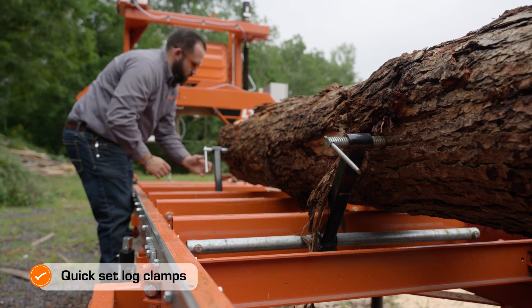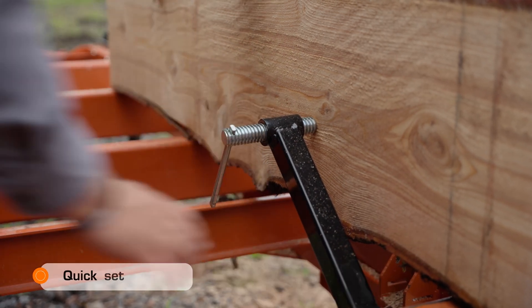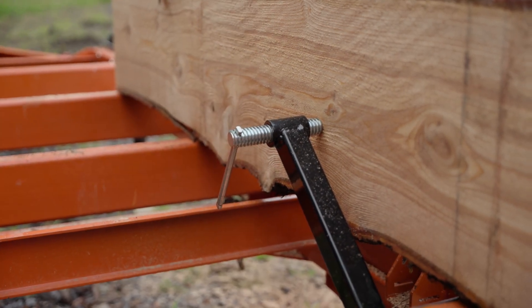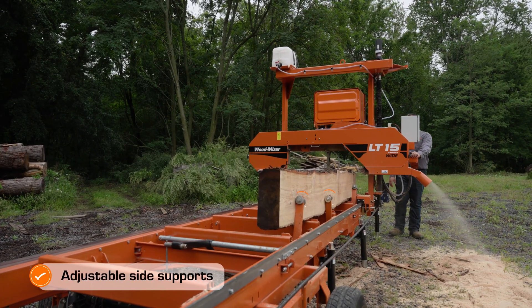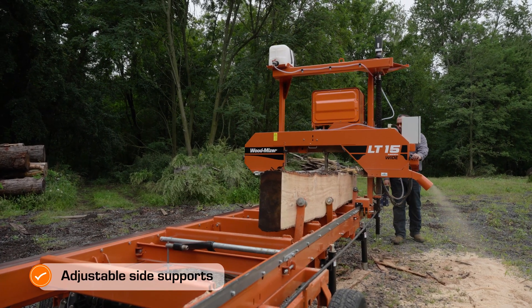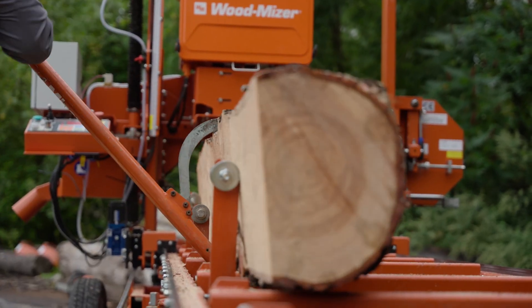Constructed of solid tube steel, the Kwik-Set log clamps tightly secure logs for sawing and are adjustable up, down, in, and out as material is cut. Six durable steel side supports are adjustable up and down to stabilize logs during loading, sawing, and turning logs.